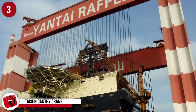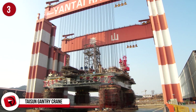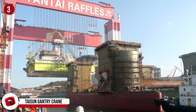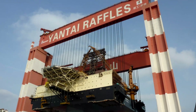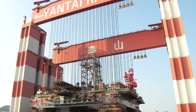Number 3: Tyson Gantry Crane. This is a world record holder. The Tyson Gantry Crane is officially the biggest in the world, and it's a fixed dual-beam gantry crane. It's owned by Yantai Raffles Shipyard Limited, and it has a lifting capacity of 20,000 metric tons. Based in China, it was projected to cut 2 million working hours in the future, and it broke the world record by lifting 20,133 metric tons on April 18th, 2008.